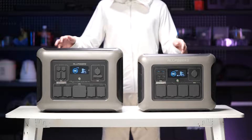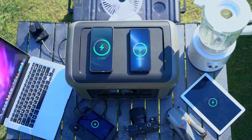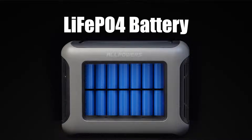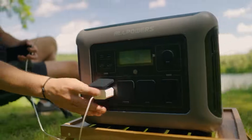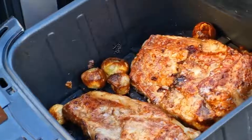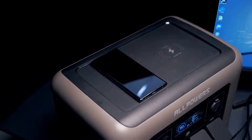First, let's take a look at the R1500. With a capacity of 1152 watt-hours and an output of 1800 watts, this power station uses highly efficient lithium iron phosphate batteries to ensure longevity and safety. With multiple output ports including AC outlets, USB-A, USB-C, and DC ports, the R1500 is suitable for powering a variety of devices. Its compact and portable design makes it perfect for outdoor activities and emergency backup power, and it offers a wireless charging feature for conveniently powering devices that support wireless charging.